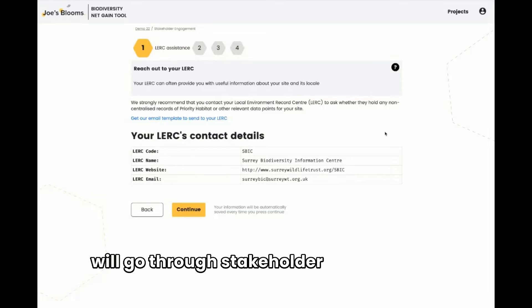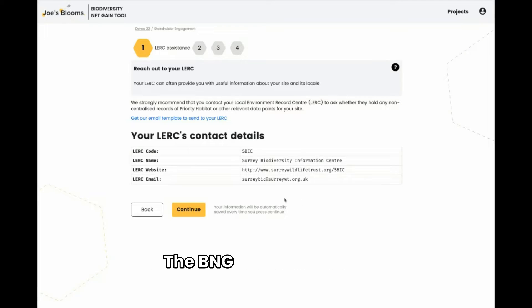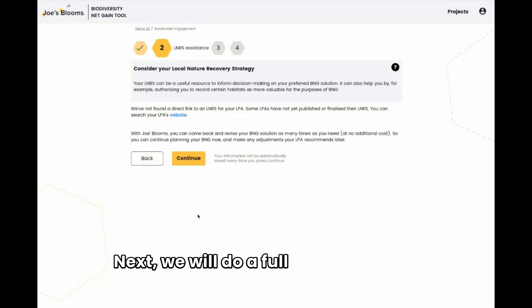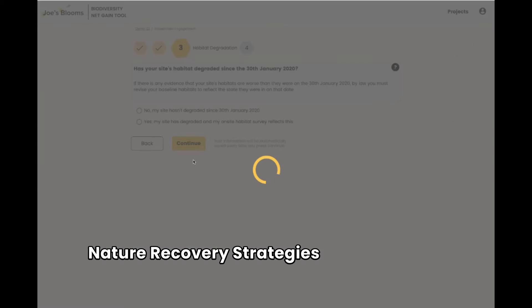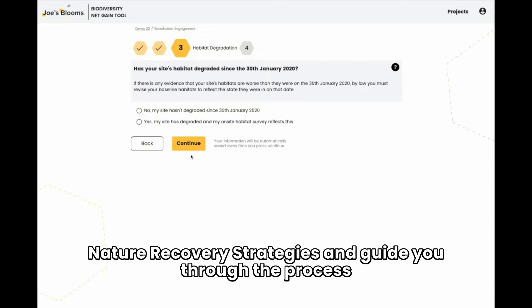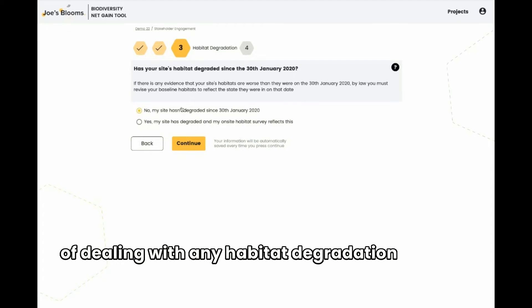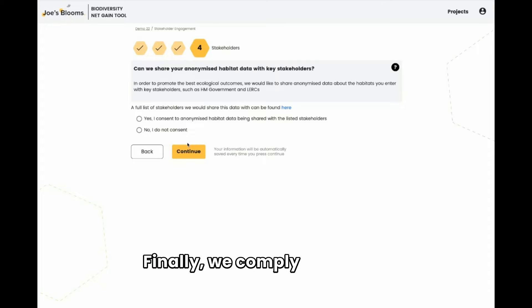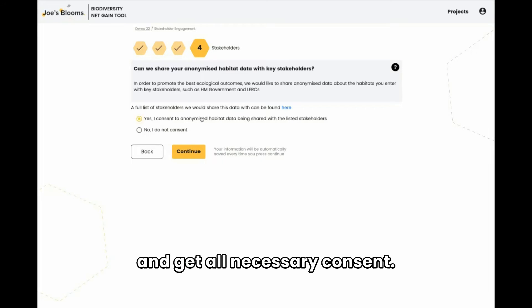On the next stage, we will go through stakeholder engagement. The BNG tool will tell you who the local stakeholders are you may wish to contact, and even draft a suggested email for you. Next, we will do a full search of local nature recovery strategies and guide you through the process of dealing with any habitat degradation that has taken place in the last few years. Finally, we comply with GDPR and get all necessary consent.